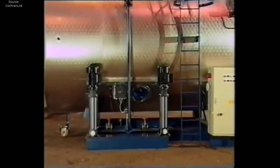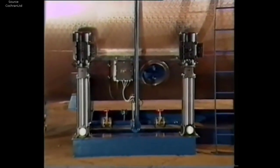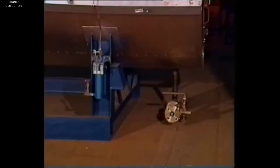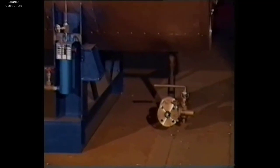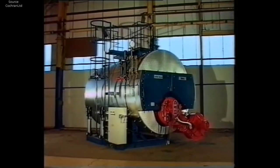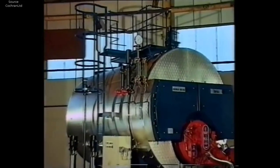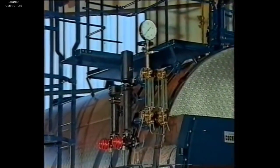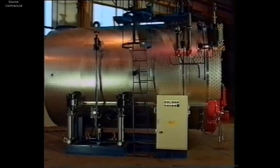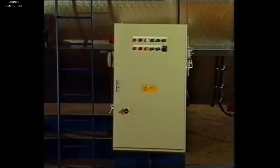After passing all tests and inspections, the boiler unit undergoes final finishing processes before being prepared for shipment. This may include painting or coating to protect against corrosion and enhance aesthetics, as well as the installation of insulation to improve energy efficiency and reduce heat loss. The manufacturing process for Cochrane boilers is a symphony of precision engineering, skilled craftsmanship, and unwavering commitment to quality. From the selection of materials to the final finishing touches, every aspect of production is carefully managed to deliver boilers that are reliable, efficient, and built to last.